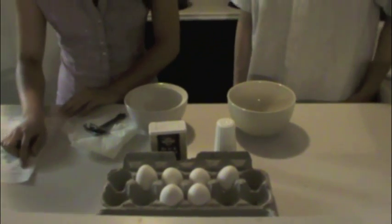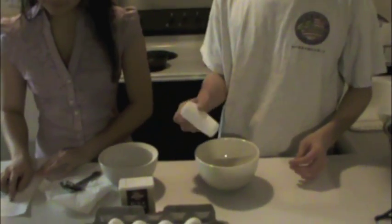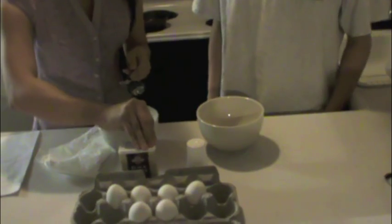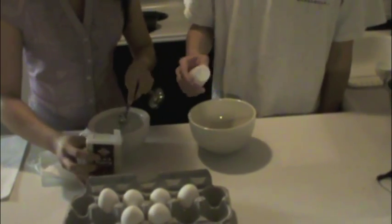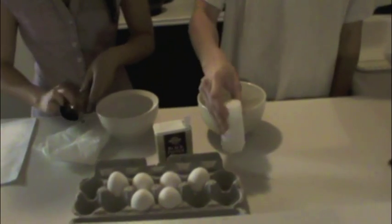It is important as a green chemist to have a monitoring process as the experiment is occurring in order to prevent the creation of any potentially harmful substances to both the environment and yourself. For this principle, Tran will demonstrate real-time analysis while she seasons her egg before bringing it to the pan. In contrast, John is not monitoring how much of each substance he adds, which heightens the risk that the product he created could be hazardous to Tran and him.